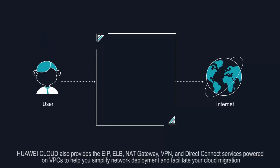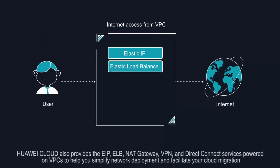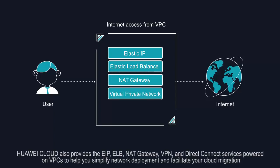Huawei Cloud also provides the EIP, ELB, NAT gateway, VPN, and Direct Connect services powered on VPCs, to help you simplify network deployments and facilitate your cloud migration.